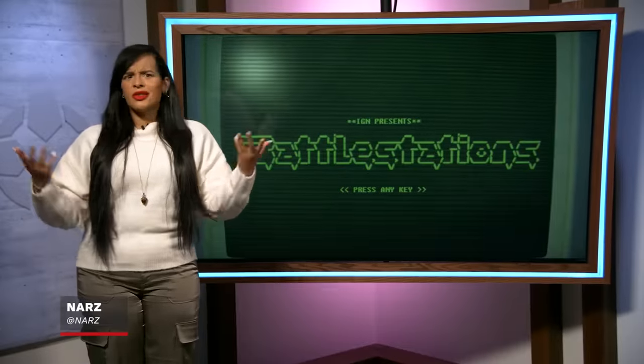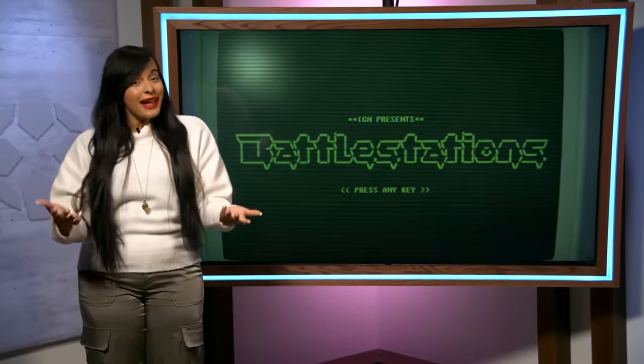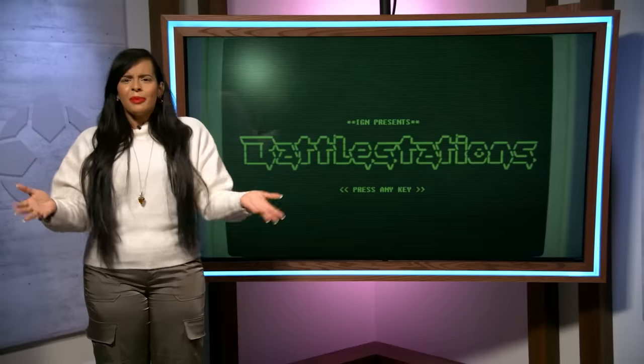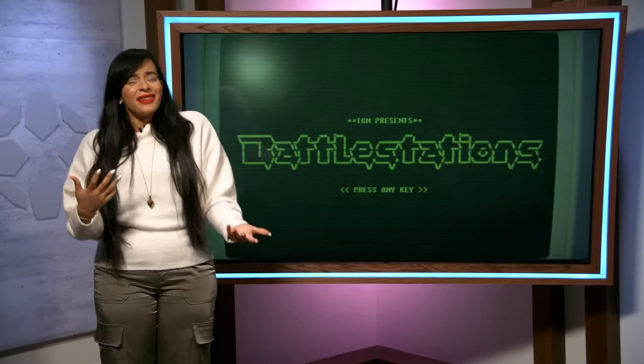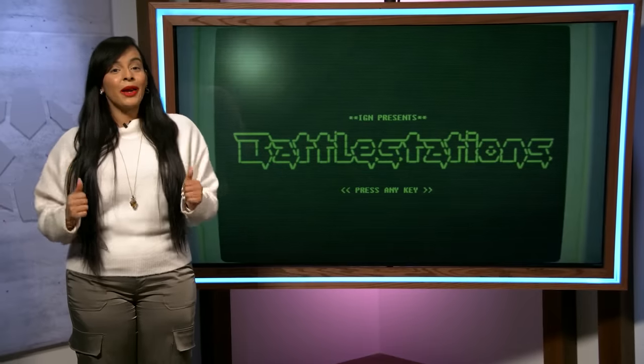Whether it's work, school, or just life in general, we all need a place to unwind and relax after a long day. That looks a little different for everybody, but sometimes these special havens need a little TLC to catch up with modern gaming trends. And that's where we come in. This is IGN's Battle Station.